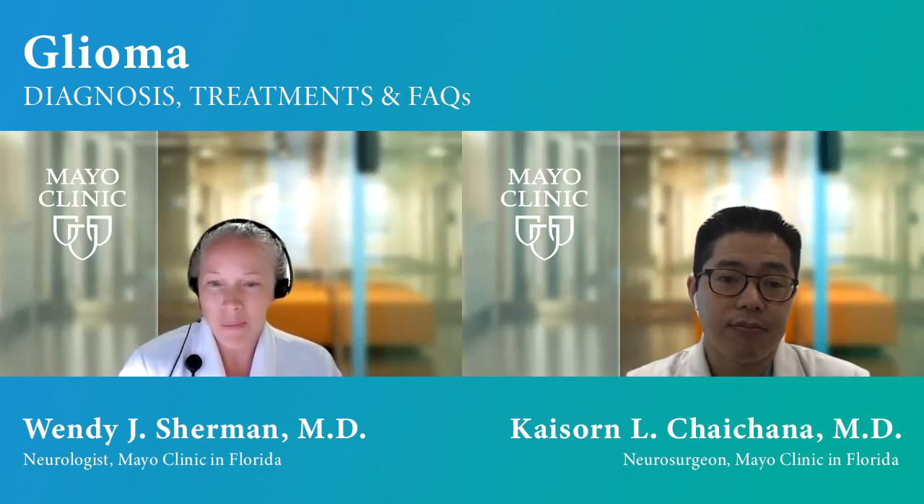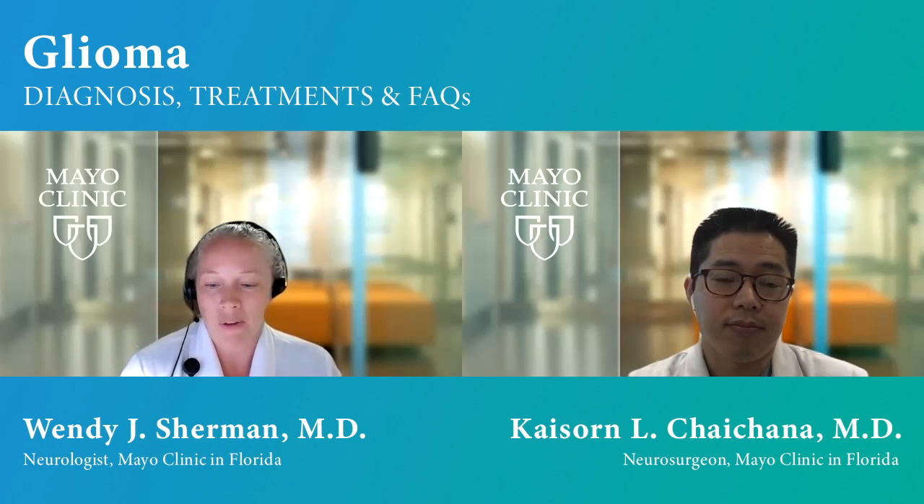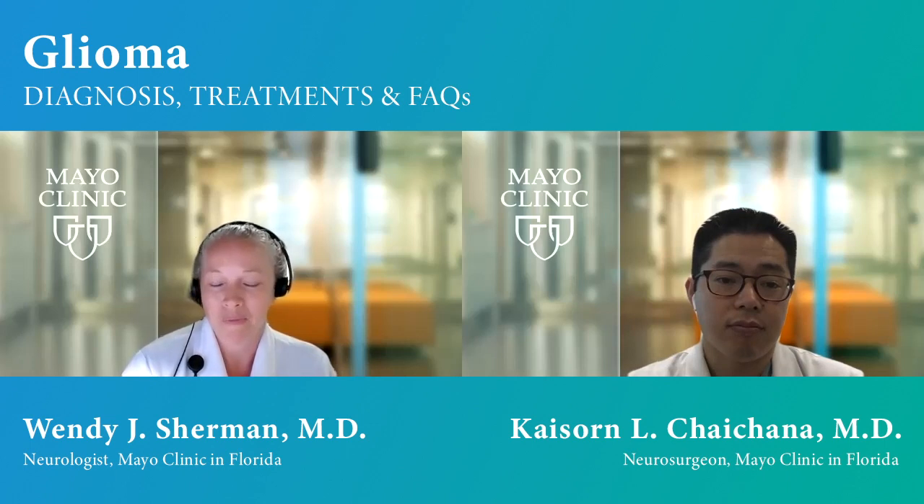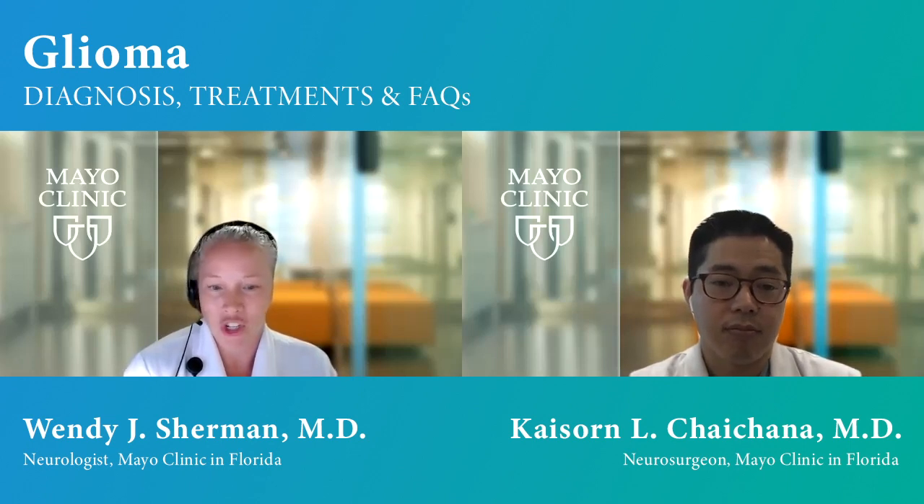The main thing to keep in mind with what symptoms someone might have would be really location related. For example, if you have a tumor that's in your language center, you might develop language problems that could develop over weeks to months depending on what type of tumor it is. If it's in your vision center, you might have vision problems. Some people will have seizures, and you could have headaches too, but really a headache by itself should not be the sole presenting symptom. Most people question if they have a headache, do they have a brain tumor? But if it's only a headache, it's not typically a brain tumor — but definitely something to discuss with your physician, and imaging might be warranted.